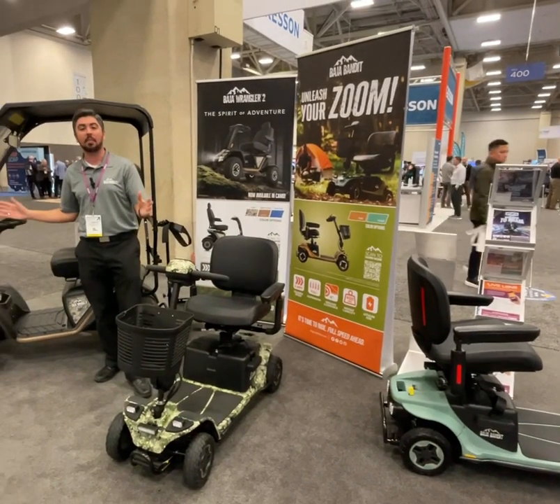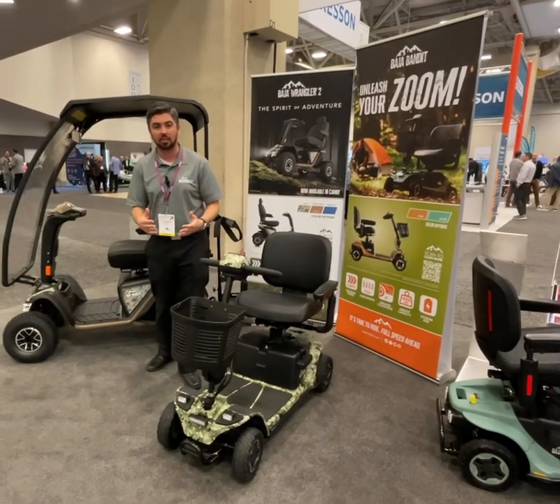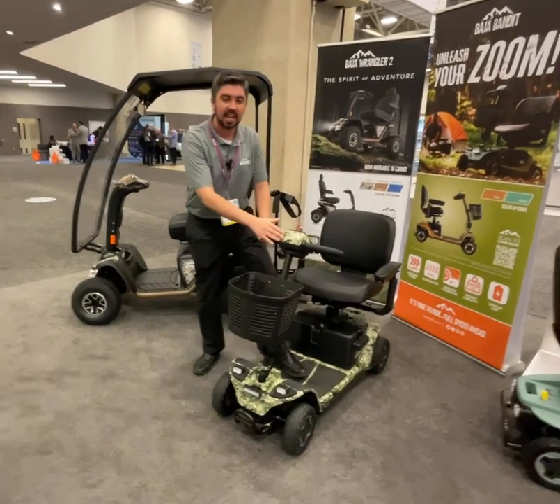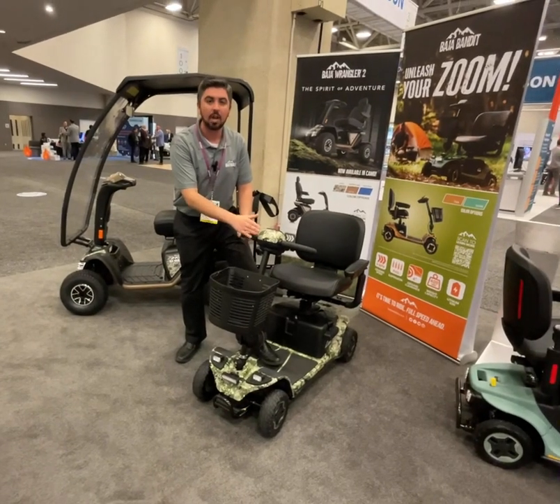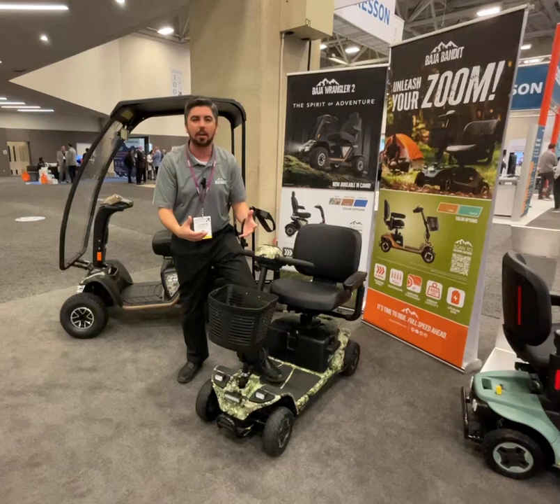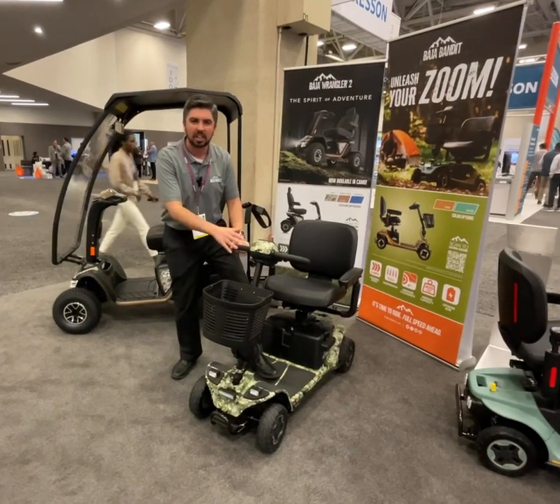We're very excited about these two products because there are some changes coming that are really going to enhance your outdoor experience. First, on the Baja Bandit, you'll see here a camouflage color scheme. This is going to help you really blend into those outdoor environments and stand out as well with a really unique look.